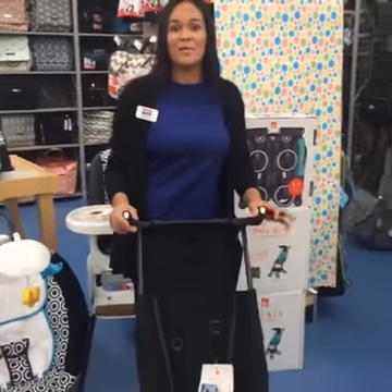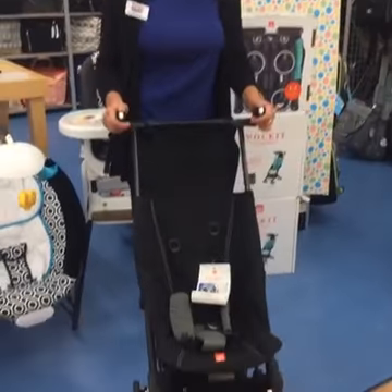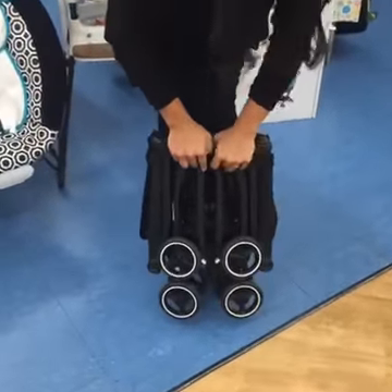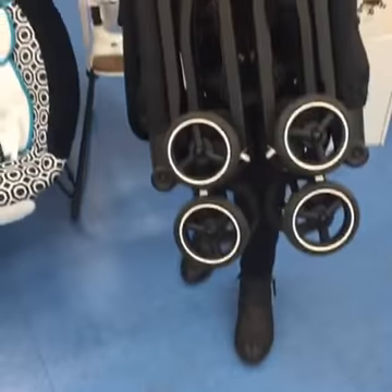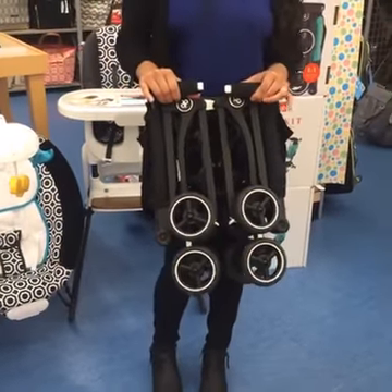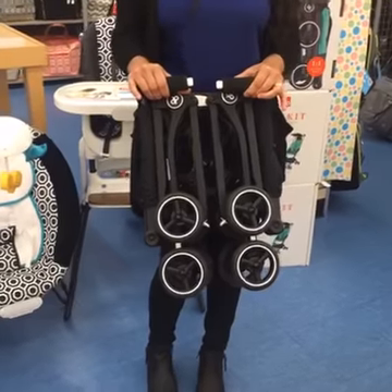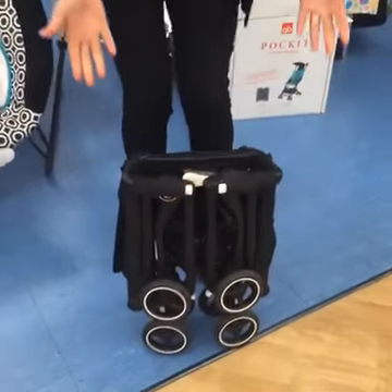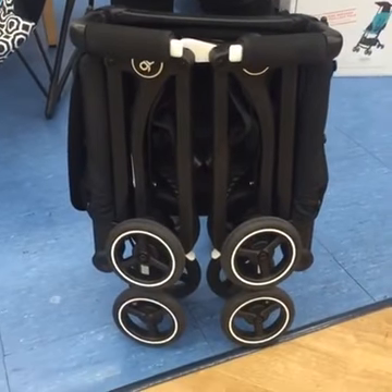We're going to go over to Germania with the Good Baby Pocket Stroller. This stroller is great for your quick errands in and out of the car. It's great from six months up to 55 pounds. Easy to fold, only two steps. Lightweight, only nine and a half pounds — it's great to travel. It even fits in the overhead compartment of the airplane. Self-standing, so you don't have to worry about your stroller getting dirty in the snow or the rain.